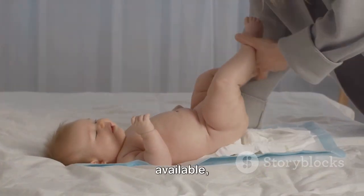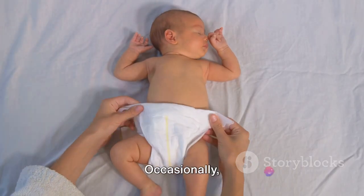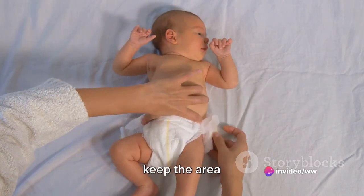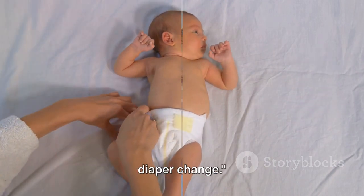There are numerous types of diapers available, from disposable to cloth, each with its own benefits — choose what suits your baby and you the best. Occasionally, diaper rash may occur, so it's important to keep the area clean and consider using a diaper rash cream. Don't forget to always wash your hands before and after each diaper change.